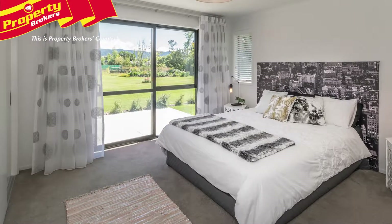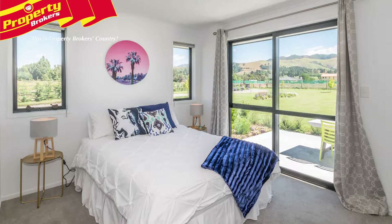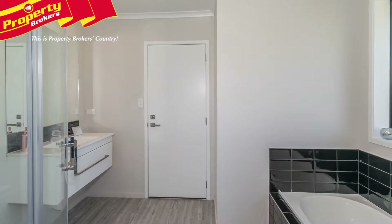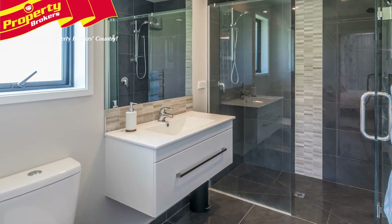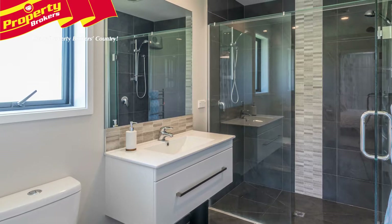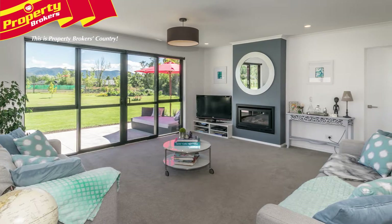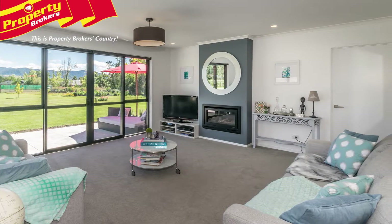all featuring fantastic built-in wardrobes, are divided into two wings, providing for guest accommodation or a private retreat. The bathrooms are sleek and stylish, comprising an ensuite with a fully tiled shower and an attractive, spacious main bathroom with dual access. All north-facing rooms provide direct access to the spacious patio, perfect for entertaining or simply lounging and indulging in the quiet, spacious surrounds.